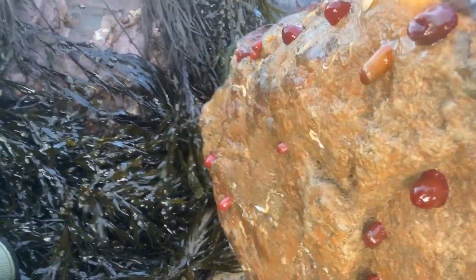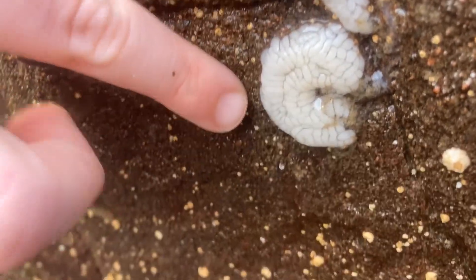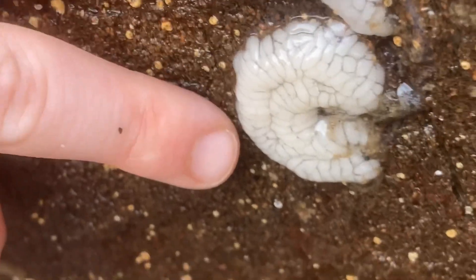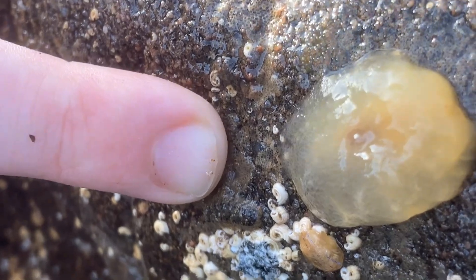Let's get this girl back in the water. Check out how many beetles and anemones are on this rock — so many of them. You can see here the eggs of the nudibranch, and there's a really small nudibranch here that probably laid them.